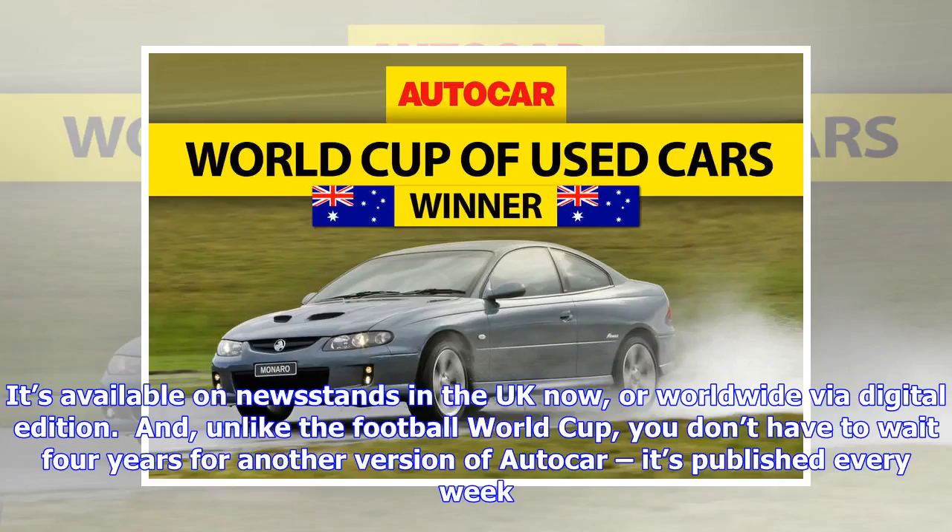It's available on newsstands in the UK now, or worldwide via digital edition. And, unlike the Football World Cup, you don't have to wait four years for another version of Autocar — it's published every week.